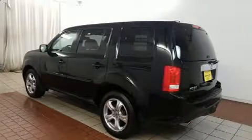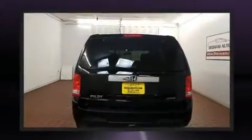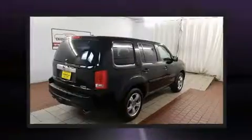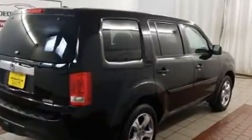Climb inside the 2015 Honda Pilot. A 3.5-liter V6 engine pairs with a sophisticated 5-speed automatic transmission, and for added security, dynamic stability control supplements the drivetrain. Four-wheel drive allows you to go places you've only imagined.